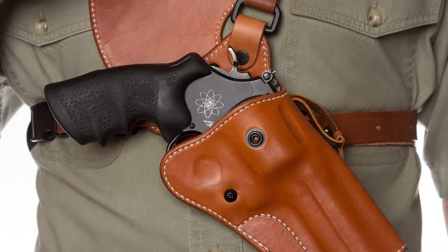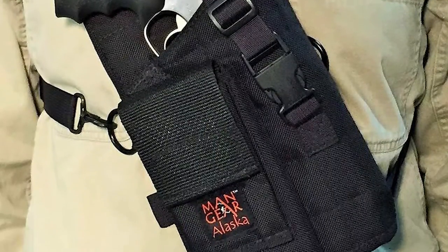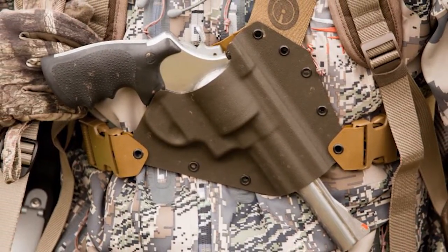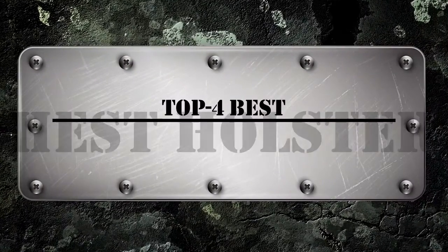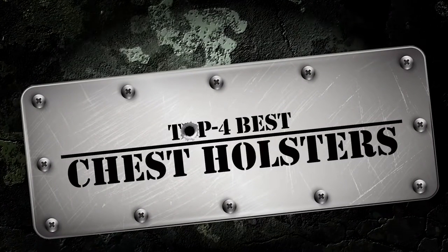What's up everyone! Chest holsters have been used since the very beginning of handguns. From underarm holsters to tankers and chest rigs, chest holsters have a special place among firearm enthusiasts. There are a number of options on the market, which makes it difficult to choose the best one. In this video, we compiled a list of the top 4 best chest holsters on the market today. Be sure to watch till the end for our best recommendation.